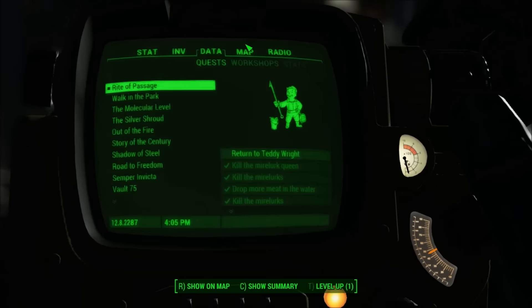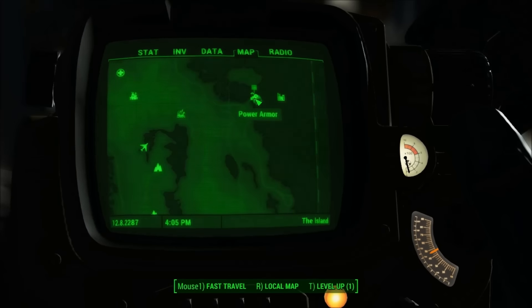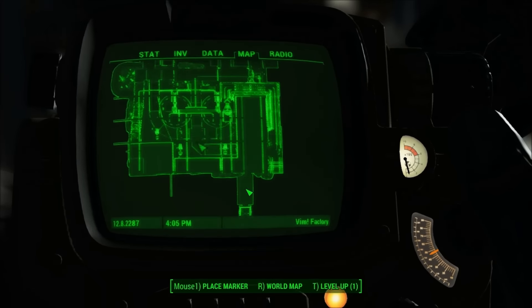Hey guys, what is up? It is SSDMiddleMan here with Guides for Assault, and today we're going to be checking out the unique weapon December's Child in the Fallout 4 DLC, Far Harbor.